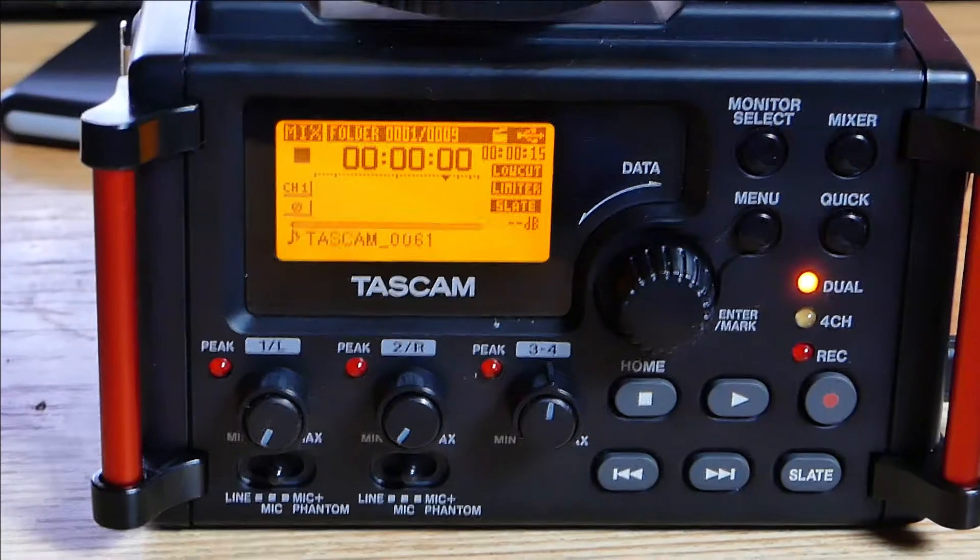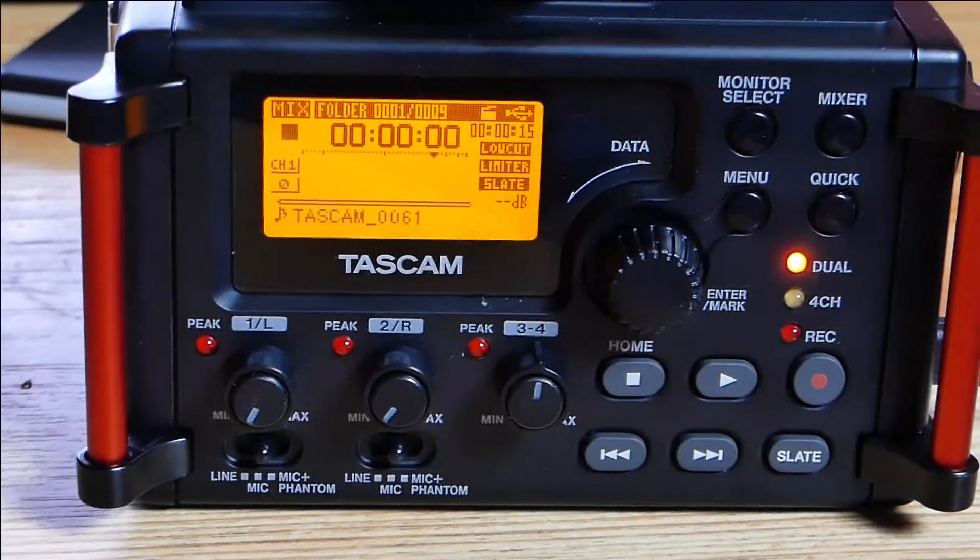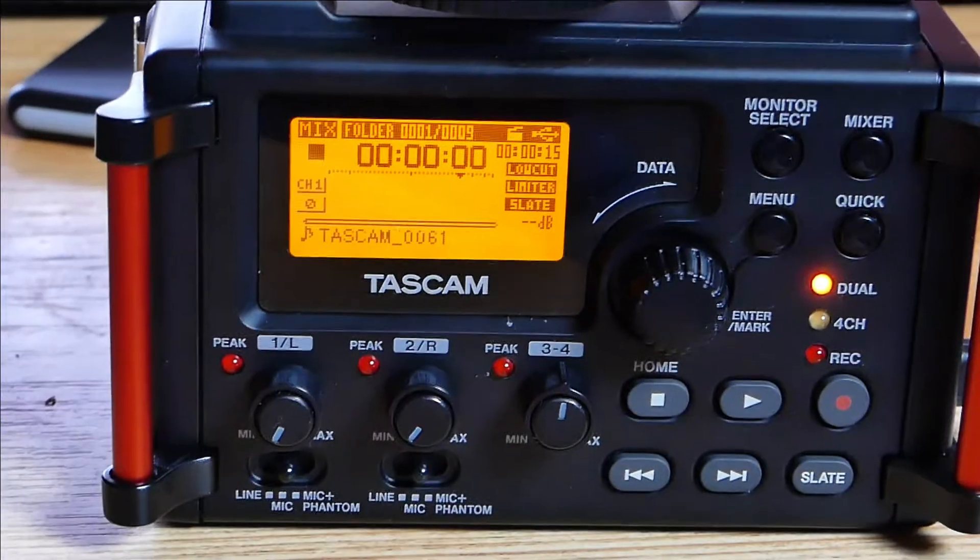We're inside and rolling with the Tascam DR-60D Mark II — there it is right in front of me. It's hooked up to the power pack and we'll show you how we do that. When you go and buy your power pack from your local store, it's all it is — it's a mobile phone charger.